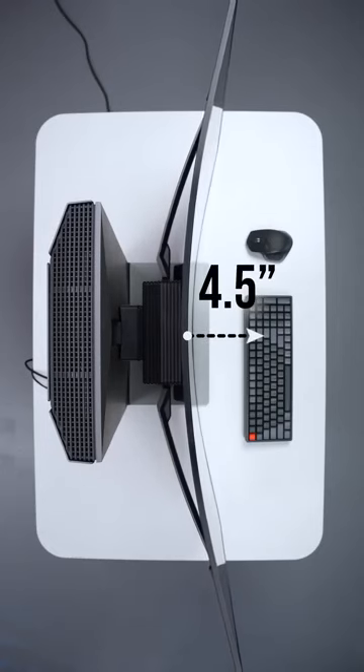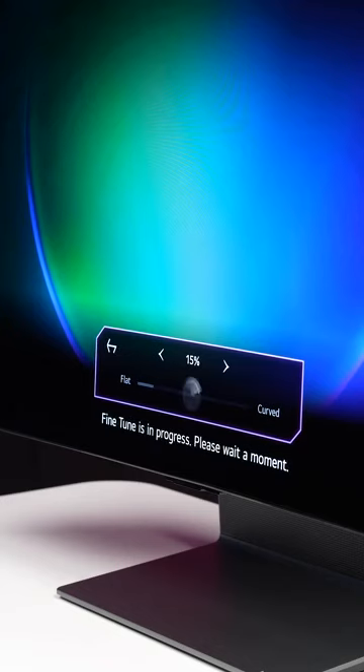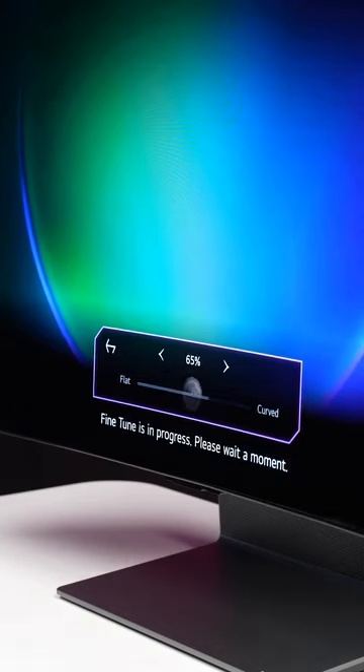At 100% curved, the edges of the screen are roughly 4.5 inches out from the center. What's cool about it is you can control how curved it goes.